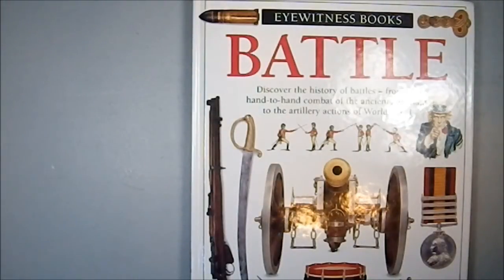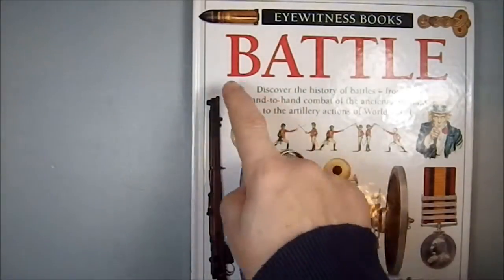Greetings YouTube. Today I'll be talking about one of the Eyewitness books, which is aimed at, in theory, children. This is known as Battle.